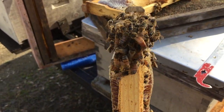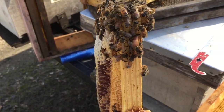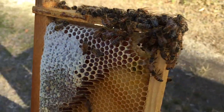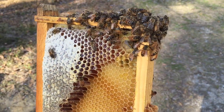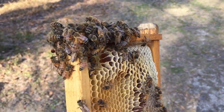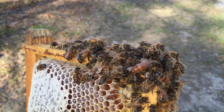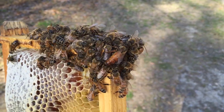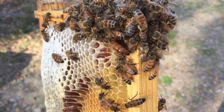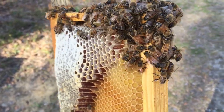And I found the queen on one of those frames! There she is right there on the corner. Let me try to get around here in the light — and do just exactly what I said not to do and hang her over the dirt so I can step on her when I drop her. There she is right there on the top corner. Big Carniolan color. Big ol' Carniolan-colored gal.